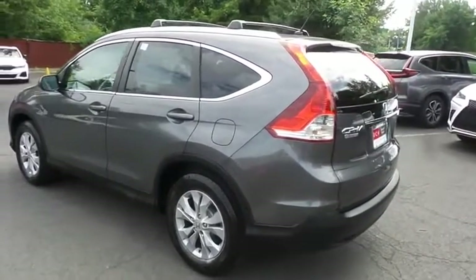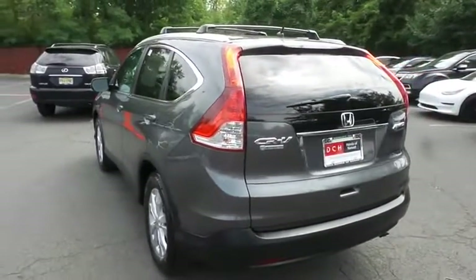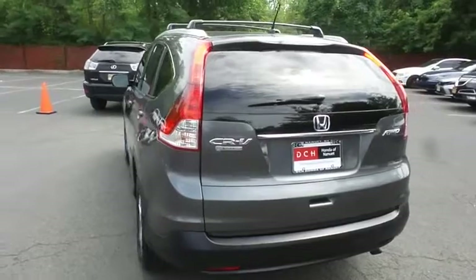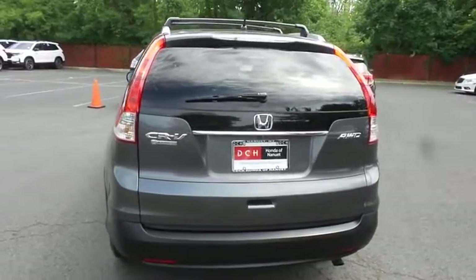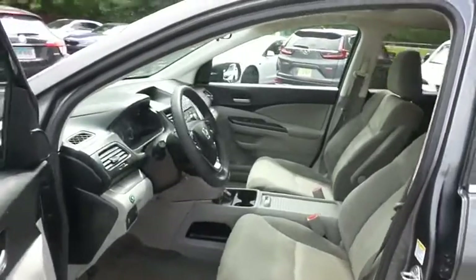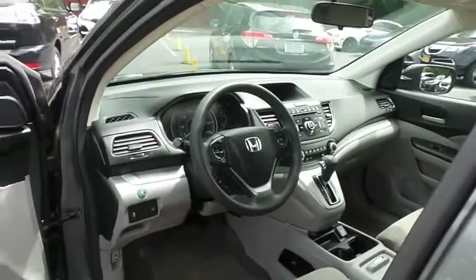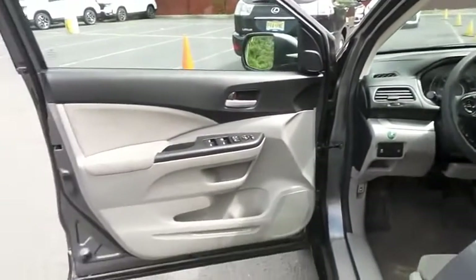This CR-V EX has just arrived at Honda of Nanuet. It has 114,000 miles, has gone through a multi-point inspection, and comes with the Carfax Vehicle History Report. The gray cloth seats are in excellent condition, and this CR-V has been fully detailed and is extra clean.